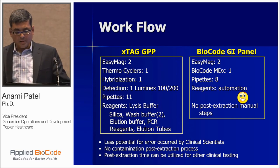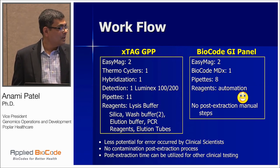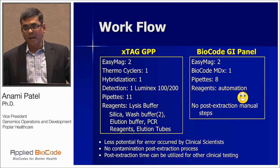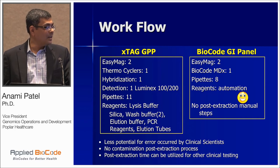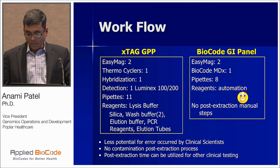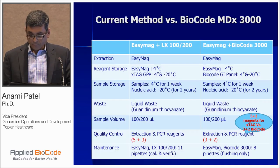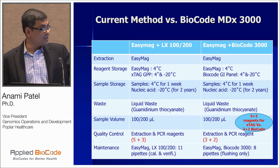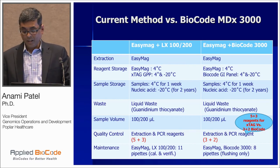Looking at workflow and maintenance requirements side-by-side: EZ-MAG and thermocyclers are the same. The difference I see is in the number of pipettes — with the current Luminex flow we require about 11 pipettes versus only 8 with BioCode, reducing pipette calibration and maintenance costs. With no post-extraction manual steps, lab technologists love the semi-automation, as it means less potential for error and contamination by clinical scientists. From a quality control perspective, BioCode requires 5 reagents to track versus about 8 reagents with the current workflow.